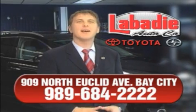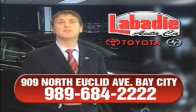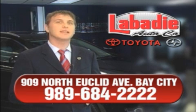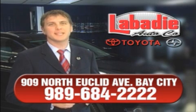Hi, I'm Mark Labedy and I'd like to personally thank you for visiting our website. We're a family-owned business and been doing business for over 60 years in mid-Michigan. All of our vehicles have been professionally inspected and hand-detailed to ensure that you're getting the maximum value. Remember, we'll do whatever it takes to earn your business.